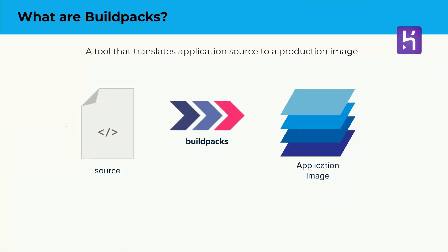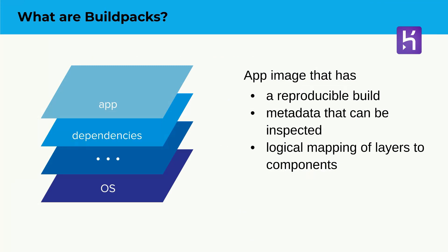Cloud Native Buildpacks is a Cloud Native Computing Foundation incubation project that takes your application source code and turns it into a container image without the use of Dockerfiles. And what you get at the end of it is an image that maps logically to your application.